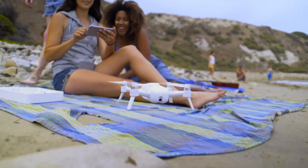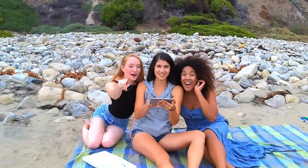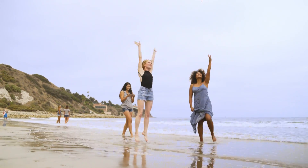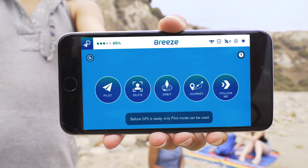Capture aerial photos and video of your daily adventures effortlessly and do it in stunning 4K ultra-high definition. Simply take Breeze out of the box and let it fly. Use one of the flying camera's five automated flight modes to capture unique shots.